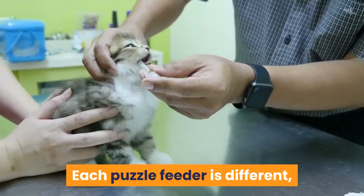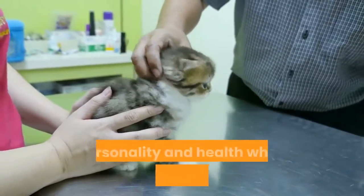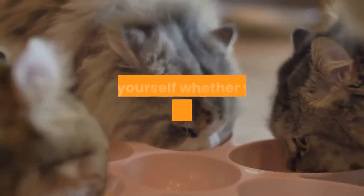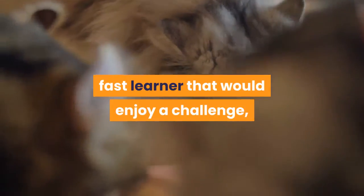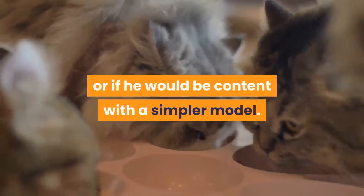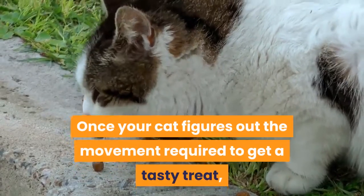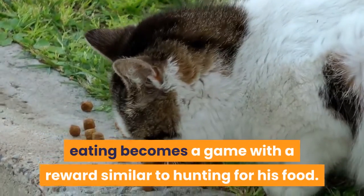Each puzzle feeder is different, so it's important to consider your pet's age, personality, and health when finding the right fit. Before purchasing or designing a feeder, ask yourself whether your cat is an inquisitive, fast learner that would enjoy a challenge, or if he would be content with a simpler model. Once your cat figures out the movement required to get a tasty treat, eating becomes a game with a reward similar to hunting for his food.